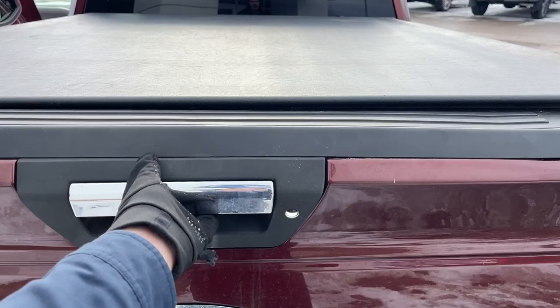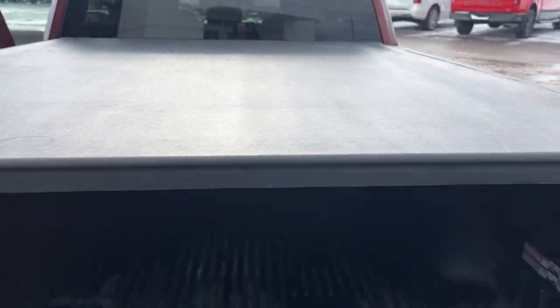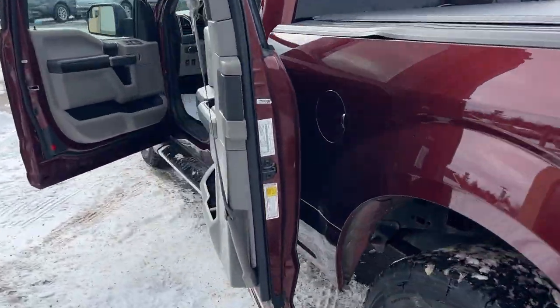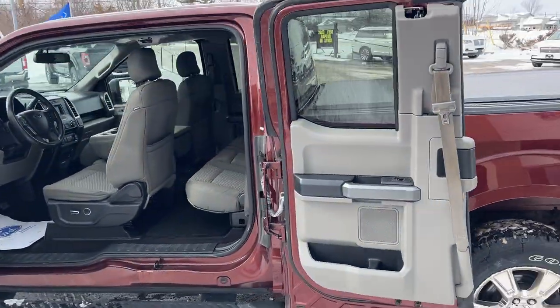Coming around back, you do have your trailer tow package, of course, your reverse camera, and then the soft tonneau cover on here, along with a drop-in plastic bed liner as well.